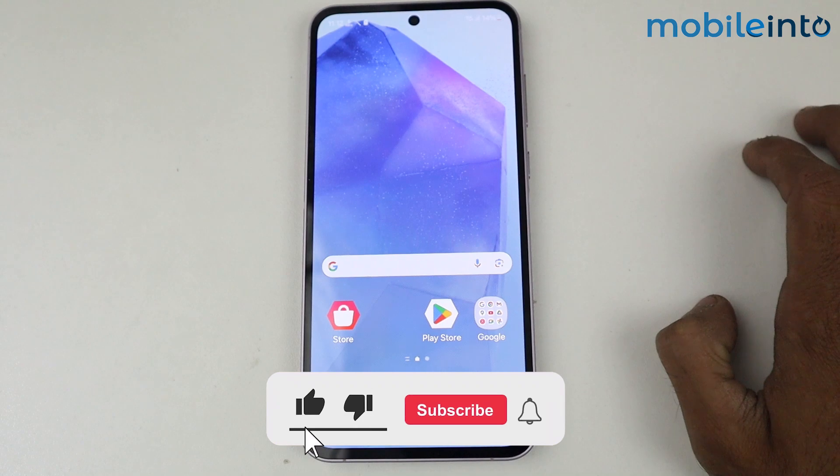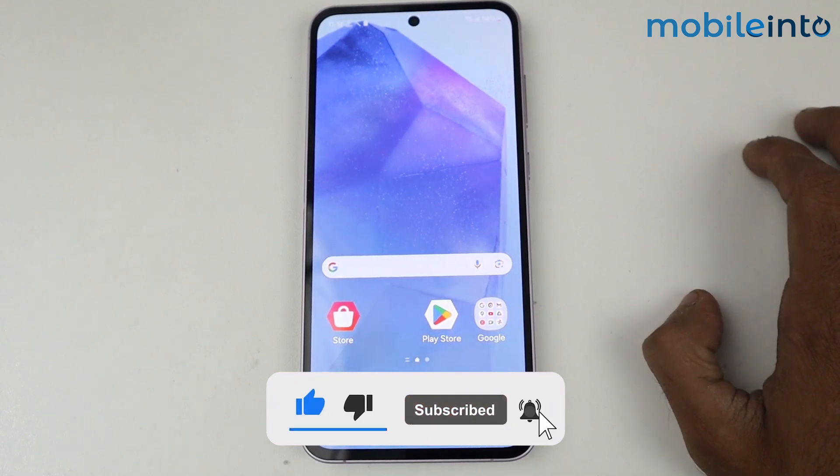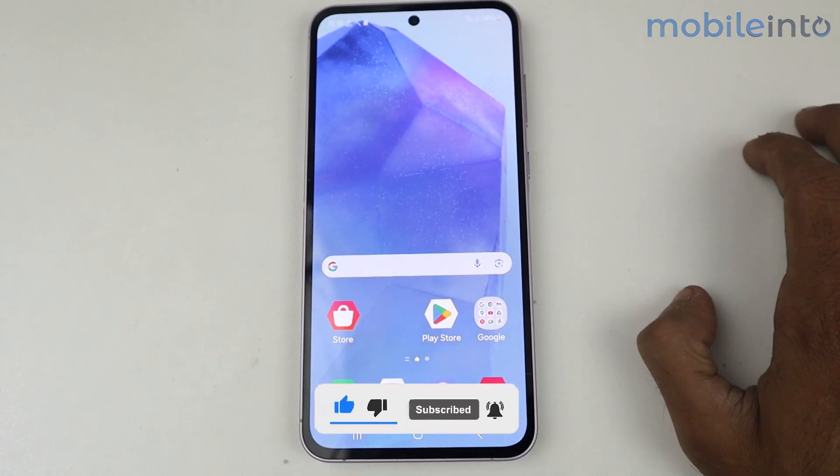So that's it guys about the video. If this video helped you, kindly like the video and follow us for more tips and tricks. See you guys in the next video, take care!